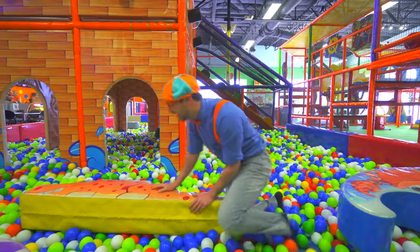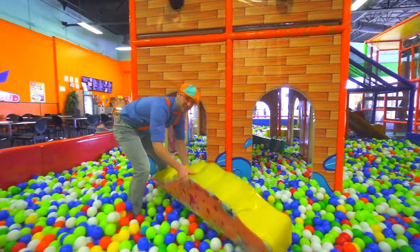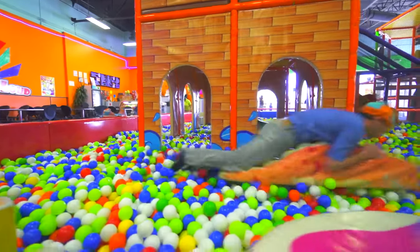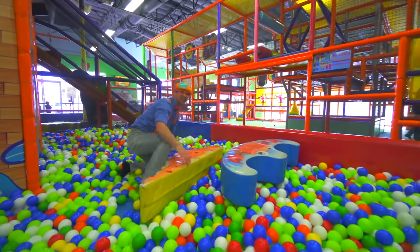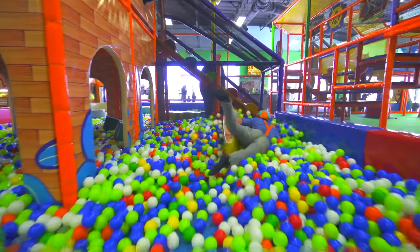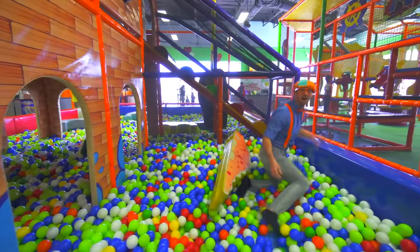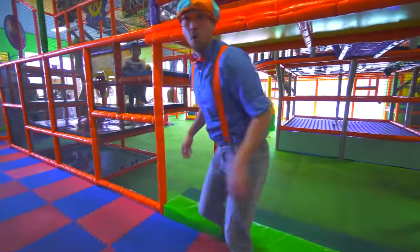Whoa! All right, I'm going to ride the crocodile. There I go! Whoa! OK, come on!